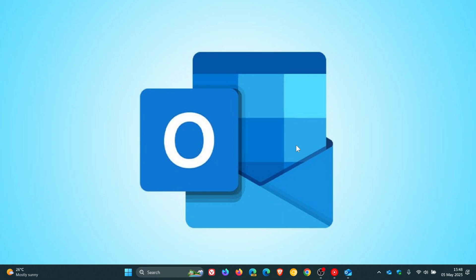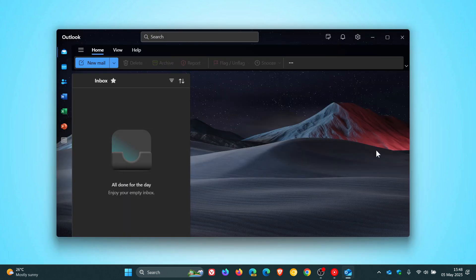Hi, Brent Tech here where Tech is made simple. So the new Outlook app for Windows is an app you either like or you don't, according to what I see in the comments and the reports doing the rounds online.